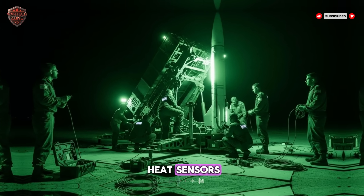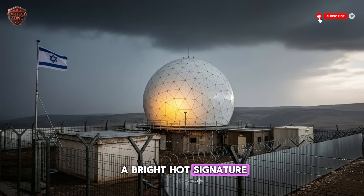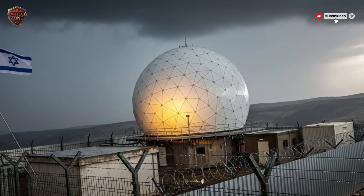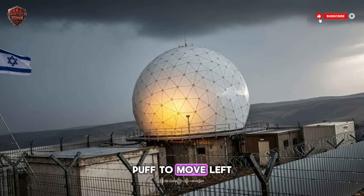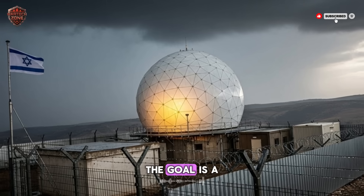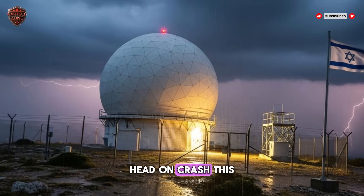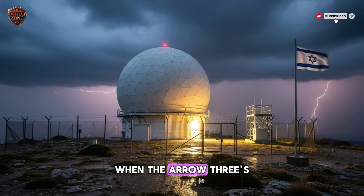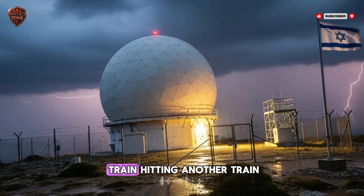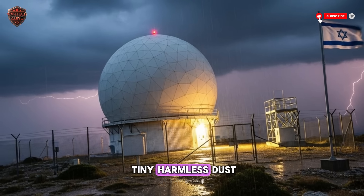Its eyes are advanced heat sensors. In the freezing cold of space, an enemy warhead is a bright, hot signature. The kill vehicle locks on to that heat. Then its computer brain takes over. It uses those small thrusters — puff, puff, puff — to move left, right, up, or down, making tiny, perfect adjustments to its path. The goal is a direct collision, not an explosion nearby. A full-on, head-on crash. This is called hit-to-kill. When the Arrow 3's kill vehicle hits the enemy missile, the energy is unbelievable. It's like a speeding train hitting another train. The enemy warhead is completely vaporized — turned into tiny, harmless dust.